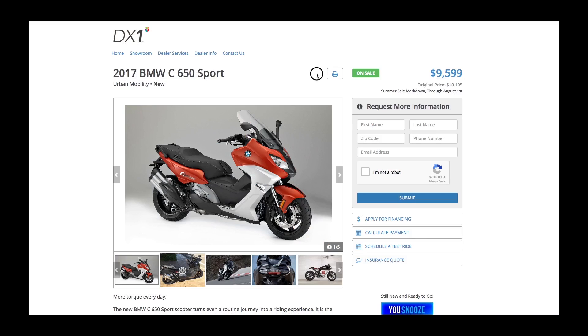We've made it easier to print a product brochure by placing a print icon at the top of the screen. We've improved the visibility of any special prices you may be offering with an eye-catching badge telling visitors this unit is on sale.